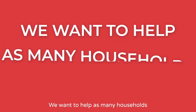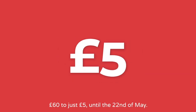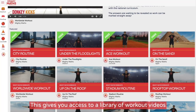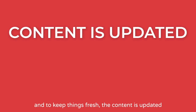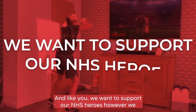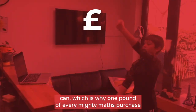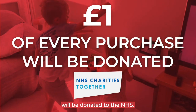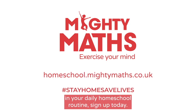We want to help as many households as possible during this period, so we've reduced the price from £60 to just £5 until the 22nd of May. This gives you access to a library of workout videos and maths challenges for your child to tackle. To keep things fresh, content is updated every 20 days. Like you, we want to support our NHS heroes, which is why £1 of every Mighty Maths purchase will be donated to the NHS. To start using Mighty Maths in your daily homeschool routine, sign up today.